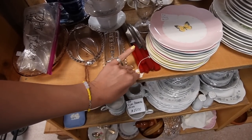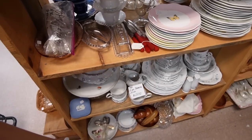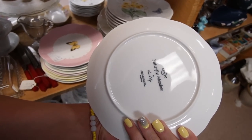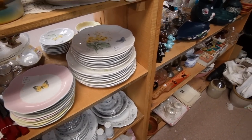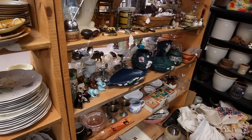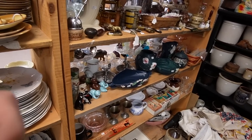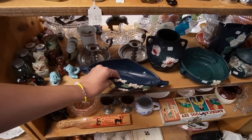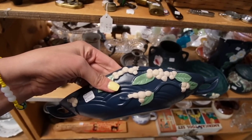Are those Bakelite? I don't know Bakelite at all. These are pretty — Lennox Butterfly Meadow. There's some fake Roseville. Everybody always asks me how do you know it's fake? By looking at it. I guess I've seen so much real Roseville that it's just obvious to me — the way the colors don't blend, it's just like somebody painted it right on there.